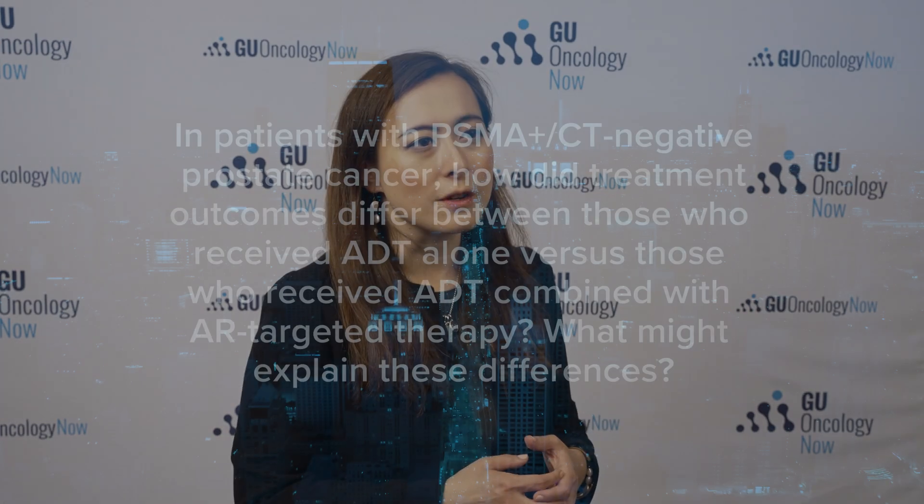If it's only PSMA-positive on PET scans but CT and bone scan negative, that's a much better outlook and more indolent biology.